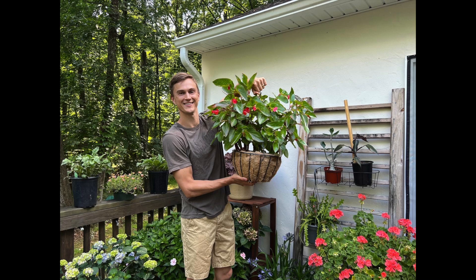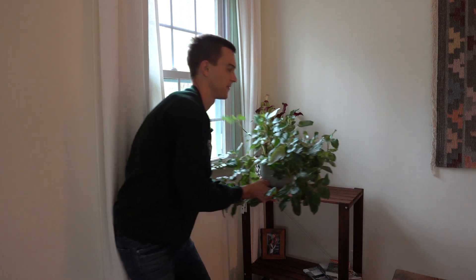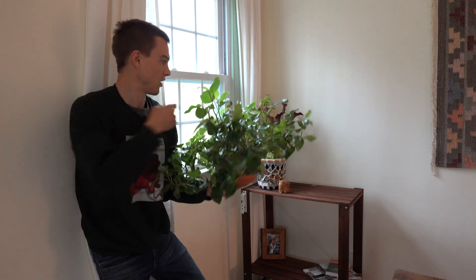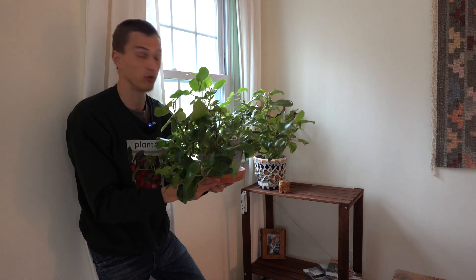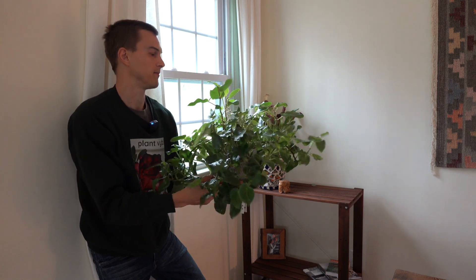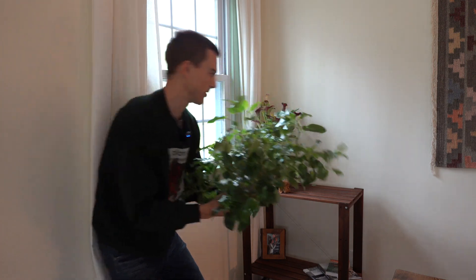Here you can see my Begonia dragon wing, and this has been one of my favorite houseplants to watch because as we rearrange all the time, it really just comports itself wherever we put it — we put it under shelving, anywhere — and it really finds a way to grow wherever. I have a video on this guy as well because I just absolutely love it. It's a really robust plant and I'm surprised how well it does inside the home.